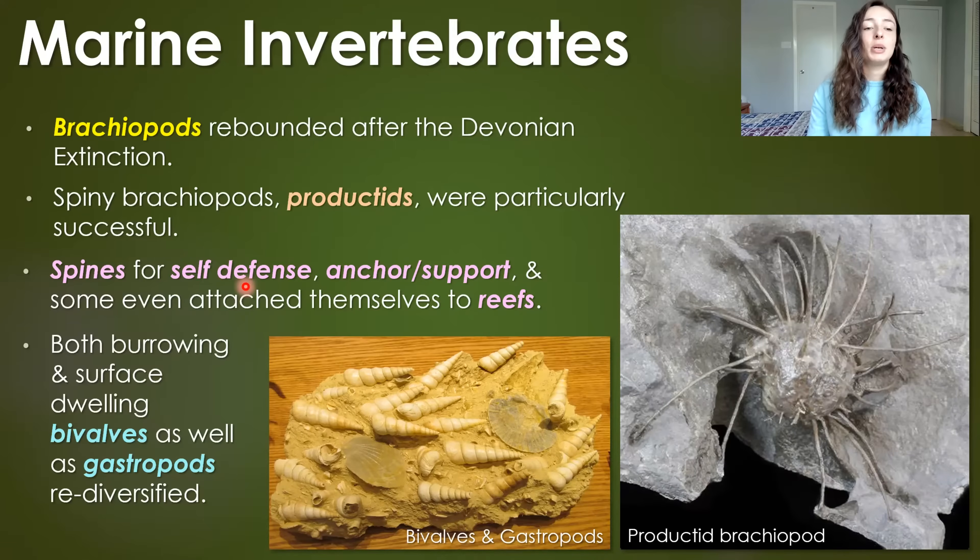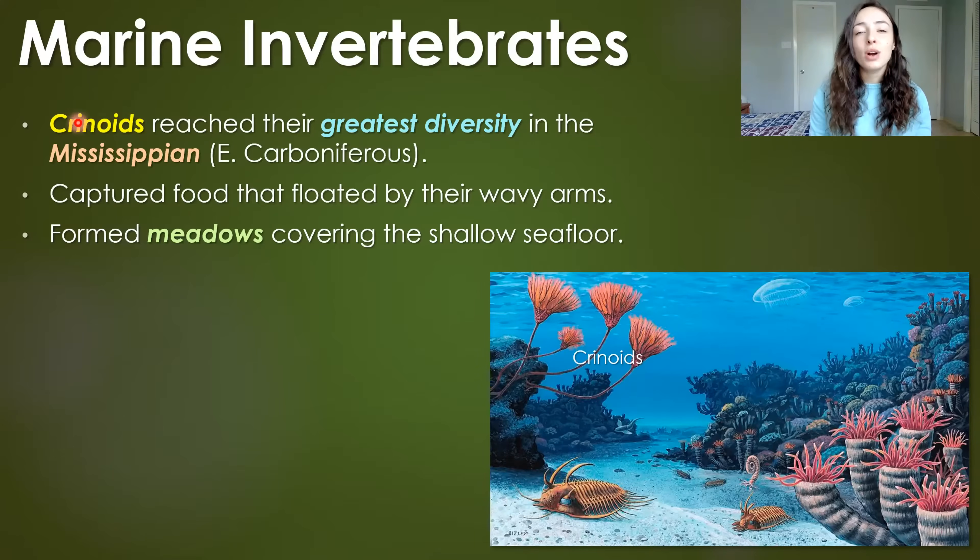Other invertebrates, in addition to brachiopods, like burrowing and surface-dwelling bivalves, as well as gastropods, also re-diversified after the Devonian extinctions. However, probably one of the most prominent invertebrates you'll see in the Mississippian rock record, or early Carboniferous, are crinoids.